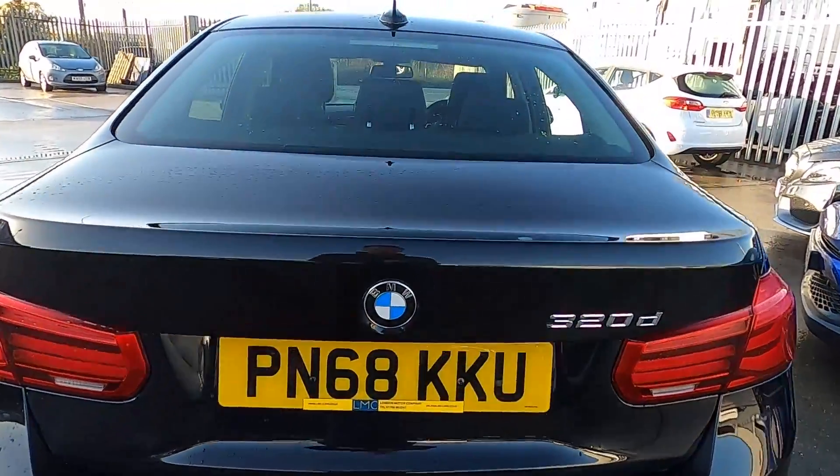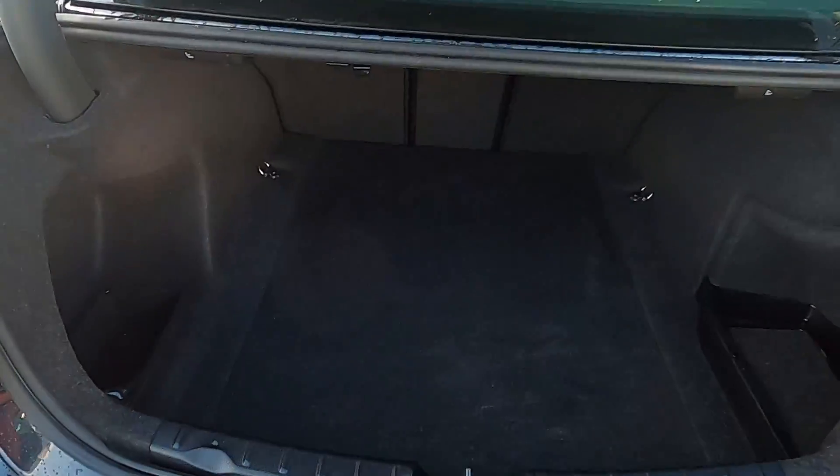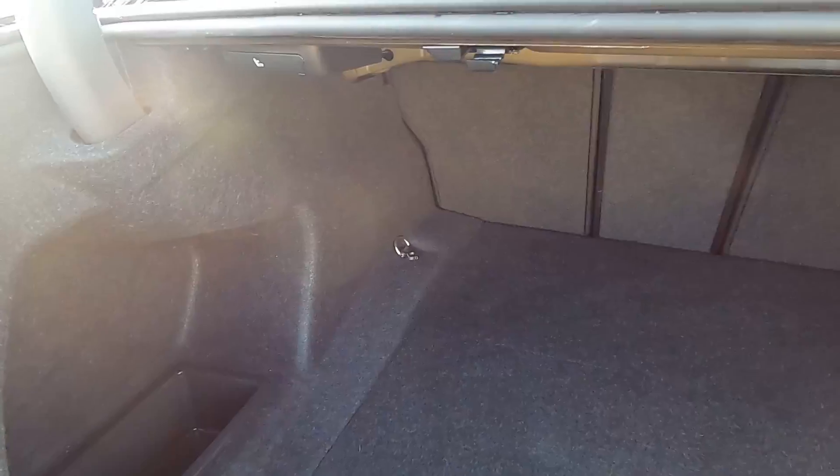It also has a tow bar. Inside the boot you've got plenty of space to fit shopping and luggage, and you've also got compartments either side as well.